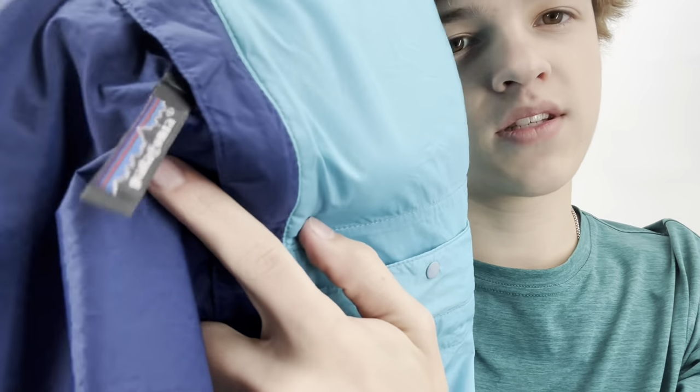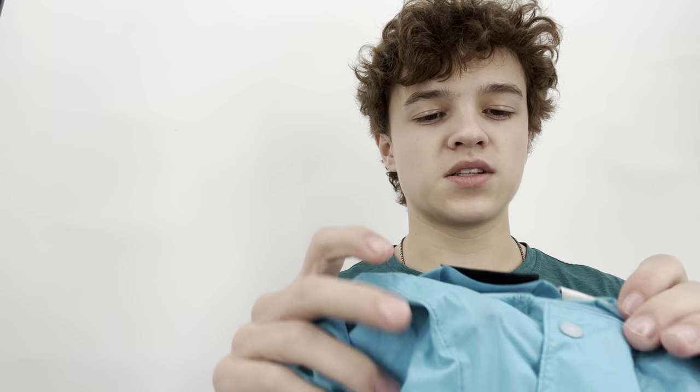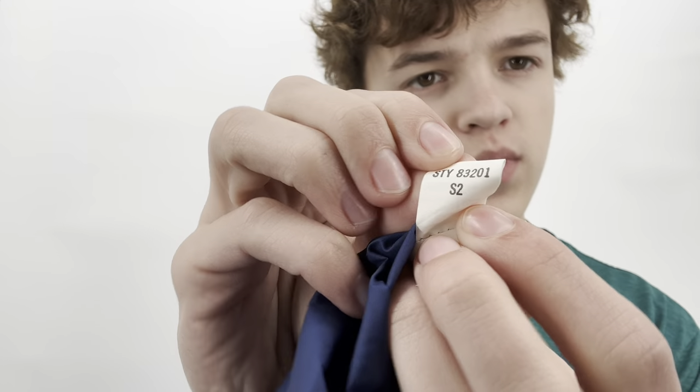This one I almost skipped — I saw a zipper and thought it was just another nylon jacket. But I saw the zipper pull and looked closer, and it was a Patagonia, size extra large. I need to figure out if it's men's or women's. It has a style number and it's from 2002 — so it is vintage, because vintage means 20 years or older. It's a nylon color-blocked windbreaker.